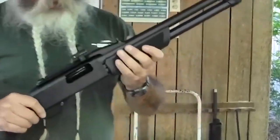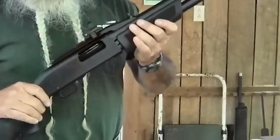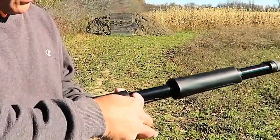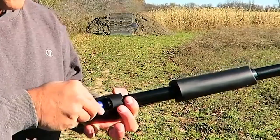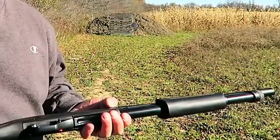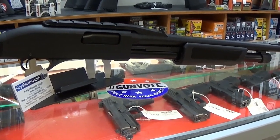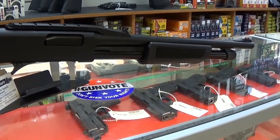The shotgun features an extended magazine capacity, holding up to five rounds. This allows for a higher ammunition capacity, reducing the need for frequent reloading during critical moments. Additionally, the P12 is compatible with both 2¾-inch and 3-inch shells, providing versatility in ammunition selection.